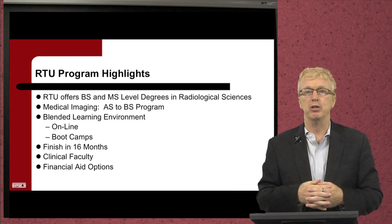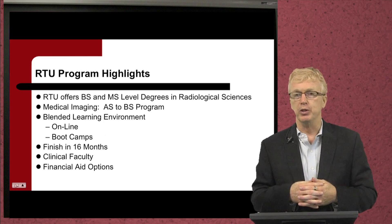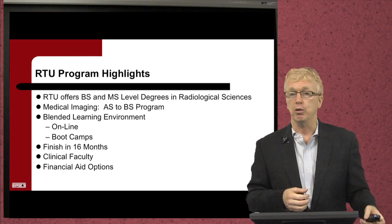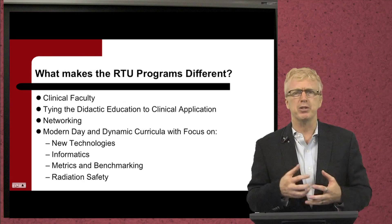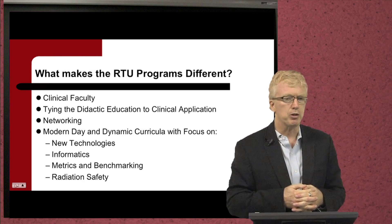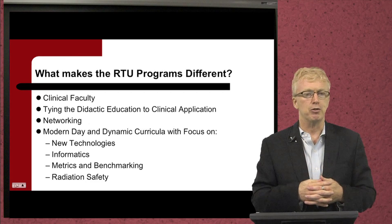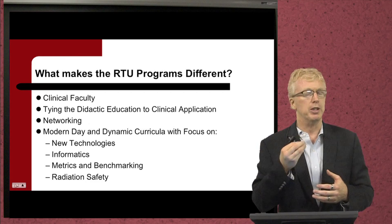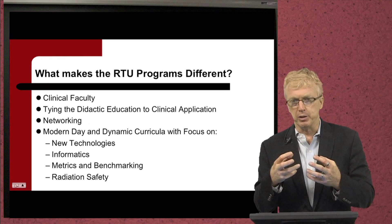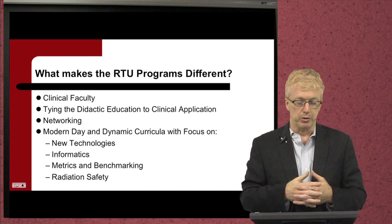One of our strengths is that our faculty are very clinically oriented. We tie that didactic education to the clinical outcomes and clinical procedures that one uses. Financial aid options are available as well. What makes RTU different from other programs is our faculty are in the trenches — they're up to date on modern technology and where the future of the field is going. We tie that didactic education together with modern day practice and technologies that are currently used and what will be used in the future, and we pass that on to the student.